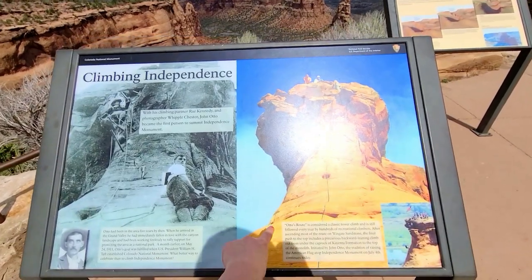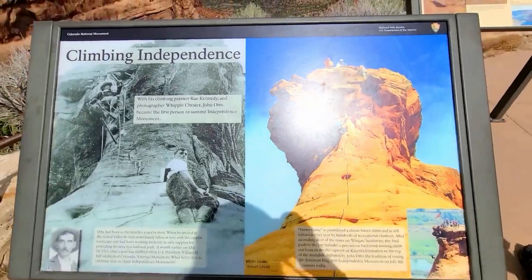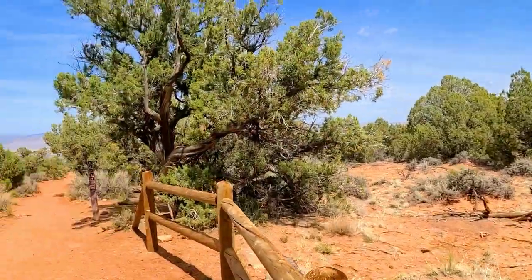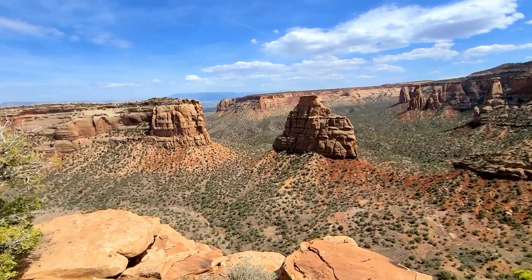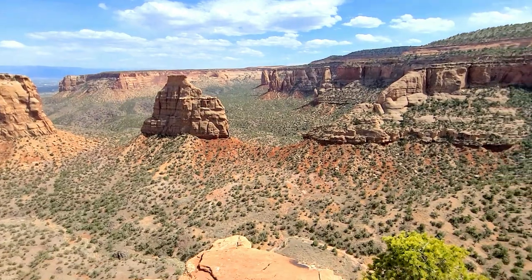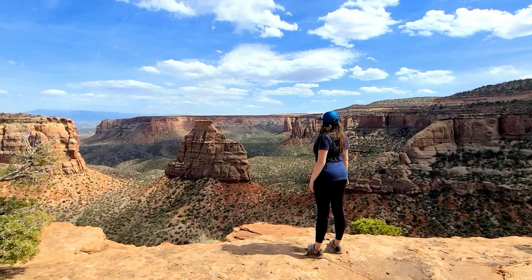Rock climbing — that would be epic! Next hike is Otto's Trail, one mile round trip. One thing about this park I'm absolutely loving: the short hikes with amazing views. This is the view from the other side of the monument, absolutely gorgeous. Definitely do Otto's Trail — it's the other side of the monument, and then of course there's the monument overlook so you get both perspectives.